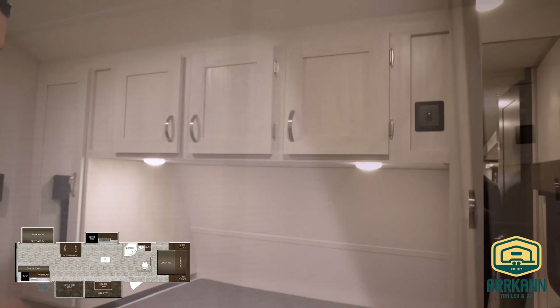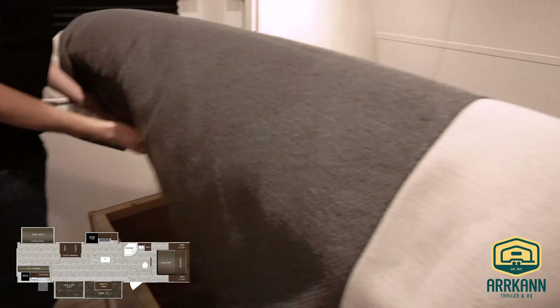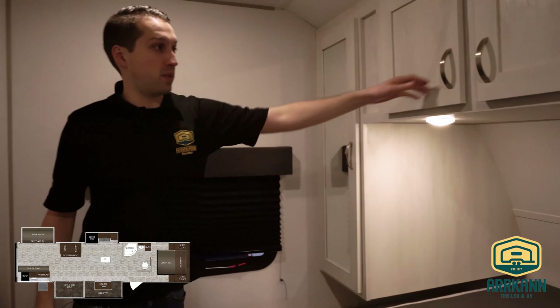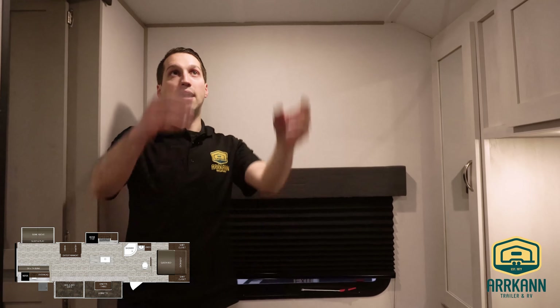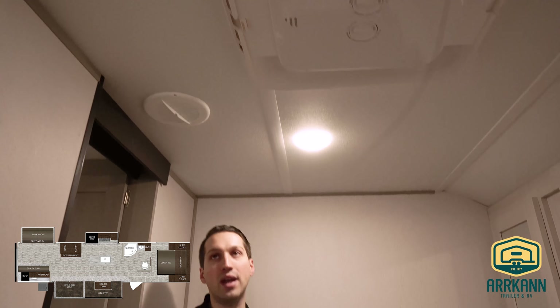Sliding door into the master bedroom — you got your full size queen bed with storage underneath and closets. Cabinets above, reading lights underneath, and outlets on either side of the bed. This unit also has dual air conditioning, which is an option we bring in — just a nice-to-have in a big unit like this. And there are TV hookups if you decided.